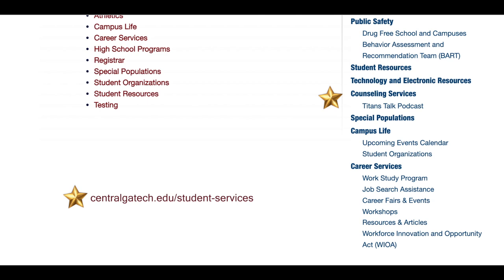Counseling provides confidential assistance with resolving personal, social, and psychological problems and difficulties through counseling, so that students are better able to achieve their academic goals and reach their full potential. And we have Career Services, which offers a variety of services designed to assist students in developing and managing effective career planning, access to WIOA services, and identifying job opportunities post graduation.